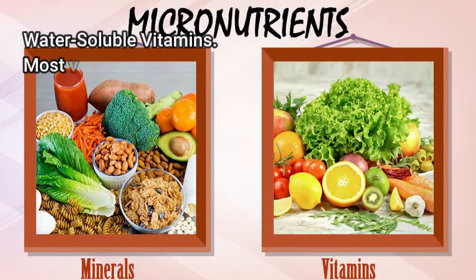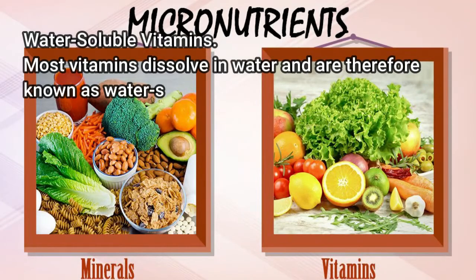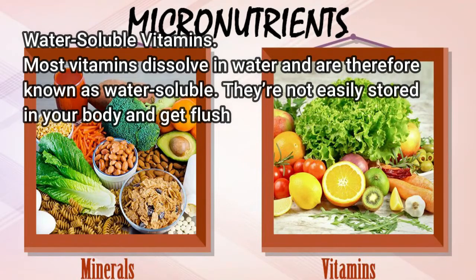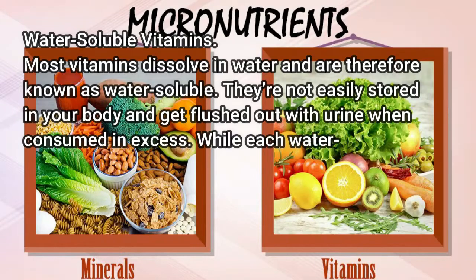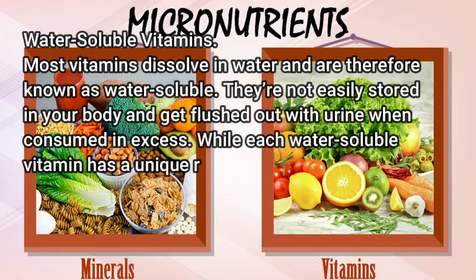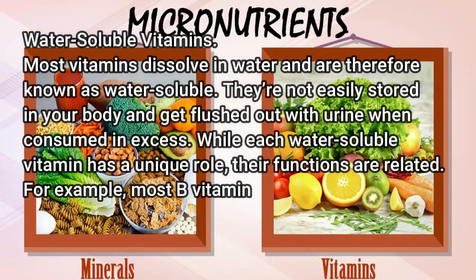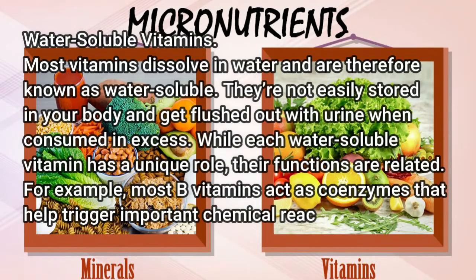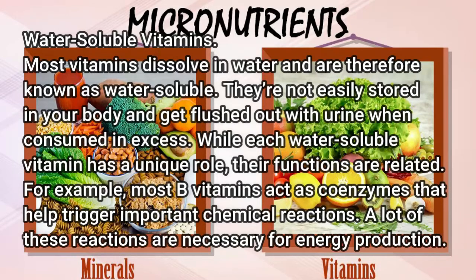Water-soluble vitamins: most vitamins dissolve in water and are therefore known as water-soluble. They're not easily stored in your body and get flushed out with urine when consumed in excess. While each water-soluble vitamin has a unique role, their functions are related. For example, most B vitamins act as coenzymes that help trigger important chemical reactions, many of which are necessary for energy production.